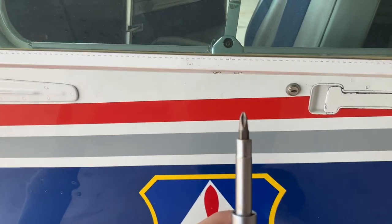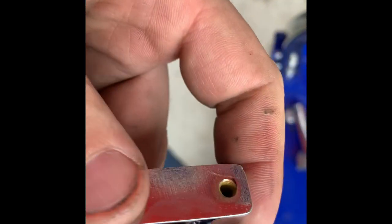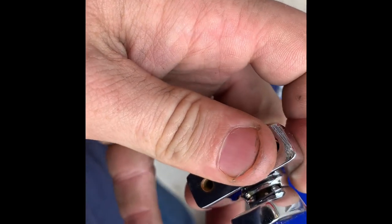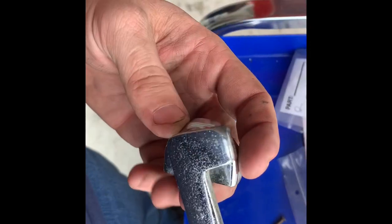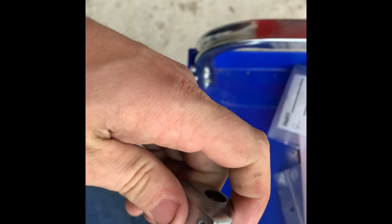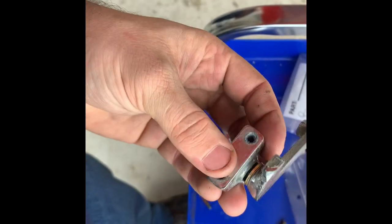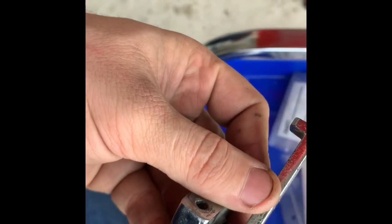Doing a couple of window latches — these are really easy to go bad. Here's a new one: if you look in there, there is a ball bearing. When you move the latch, that ball rides with it and goes into a detent — that's how you know it's up or down. When you open the window latches and it keeps going, that's because the ball falls out, like it did on this one. Someone added some washers in there to make up for the difference, which is not the worst thing ever — it'll still be functional. When you're doing your hundred-hour inspection, it's good to throw some LPS2 in that spot to keep that from happening.